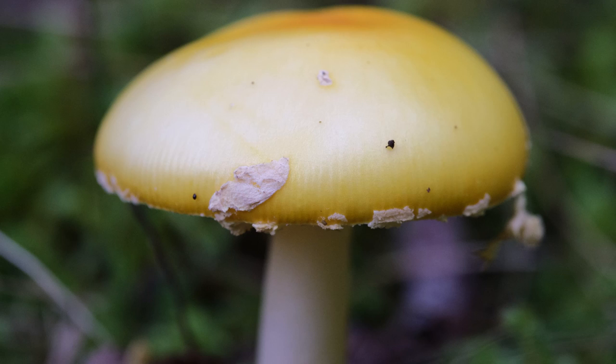And that is only considering the organisms we have a better understanding of. Apart from plants and animals, there is a far more mysterious kingdom — the kingdom of the fungi.